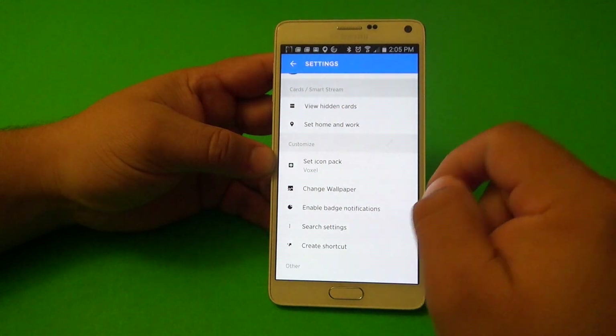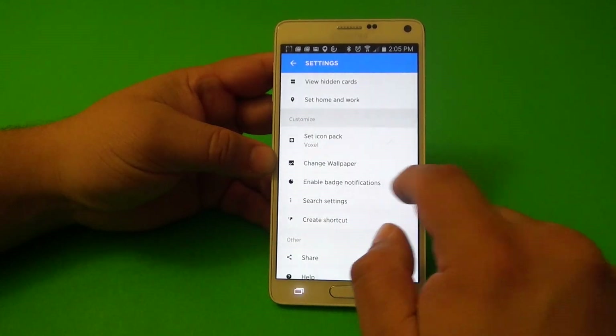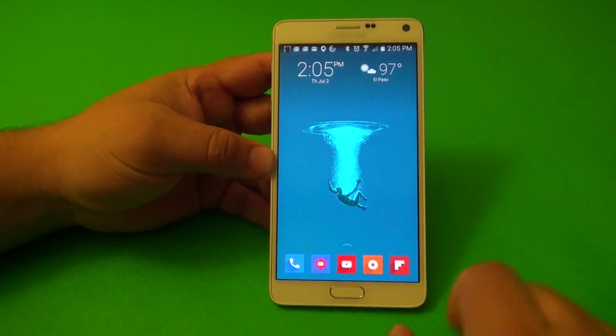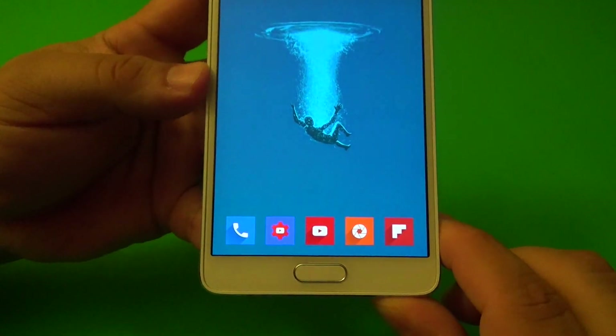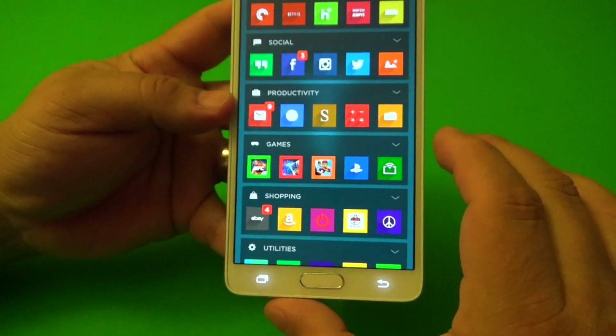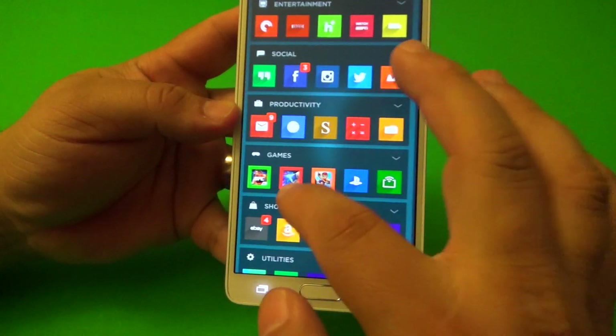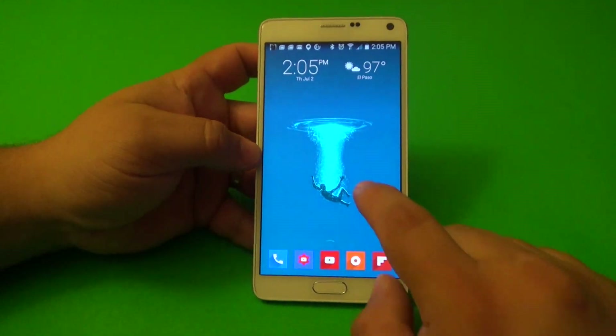In settings you can sign in with your Yahoo account, manage hidden cards, and set home and work locations, which is very useful to set up. Now you can also choose different icons — it looks very cool. It totally customizes all the icons of all your apps.